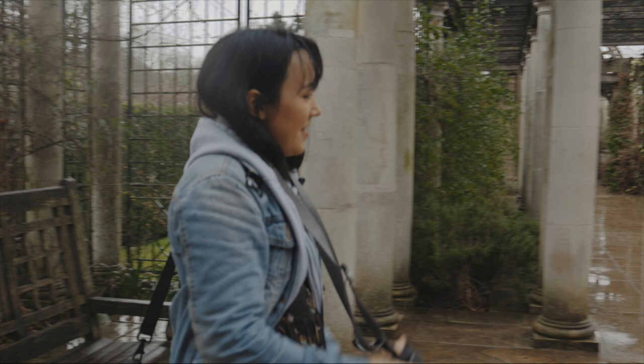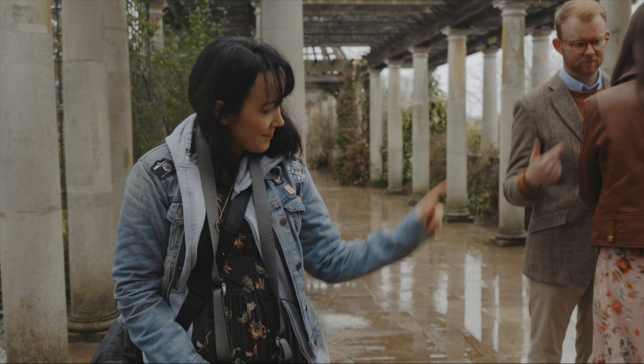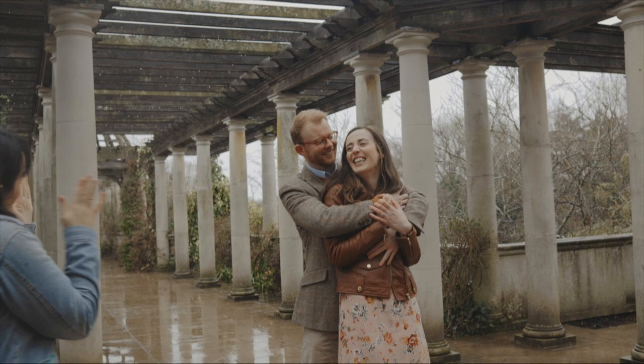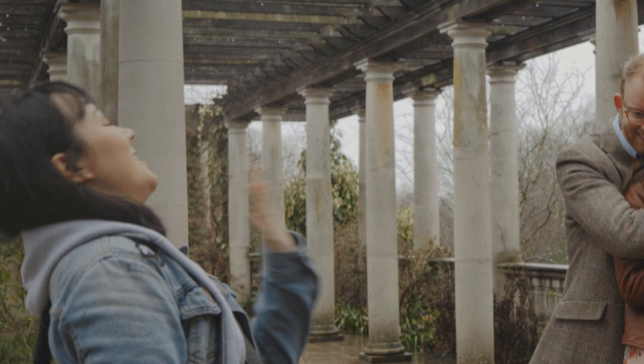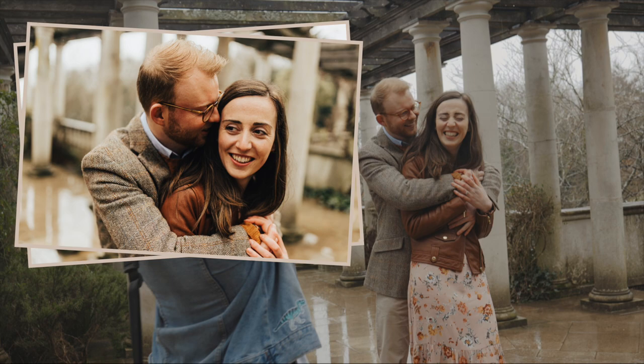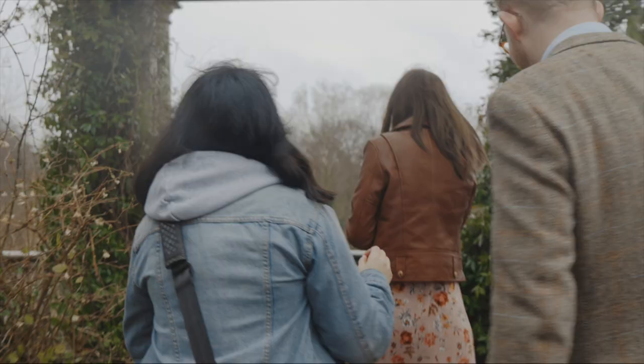Molly, just swivel your body this way and have your back to Alistair, then Alistair wrap your arms on top of Molly. I'm going to get your heads super close together — come to Molly so she's not straining. That's it, that's beautiful. And then whisper something naughty in her ear. I love the framing of this spot here.